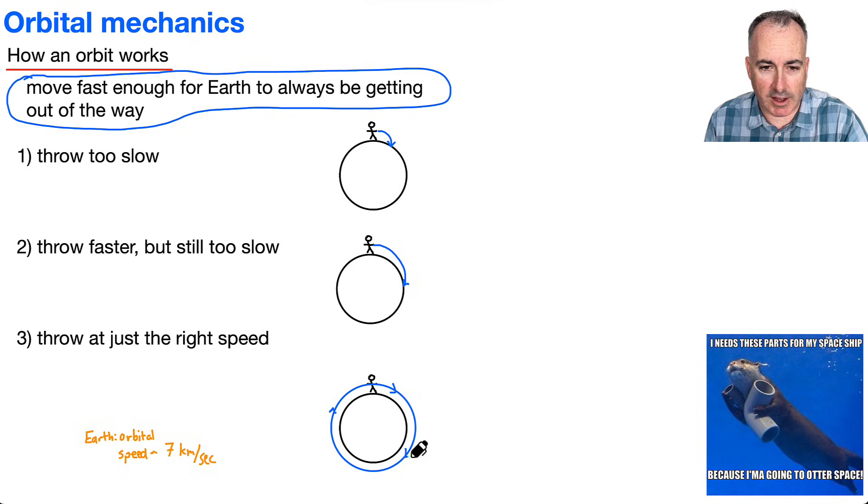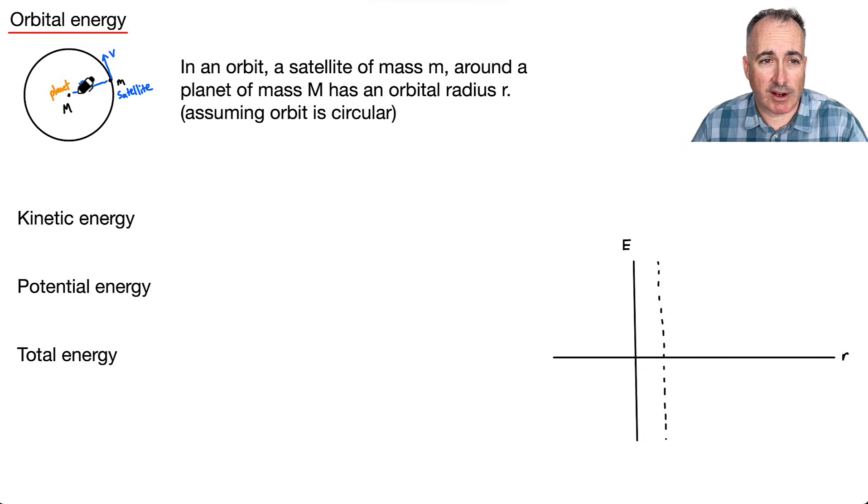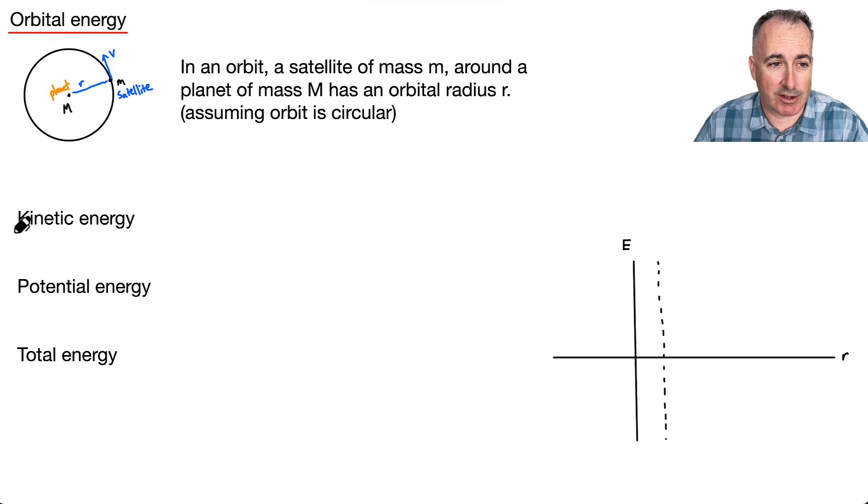That's roughly how I like to think about how orbits work. Let's talk about orbital energy. If we have a planet at the center with mass capital M, and a little satellite going around with orbital radius R and speed V, the kinetic energy is EK, which equals one-half m v squared.